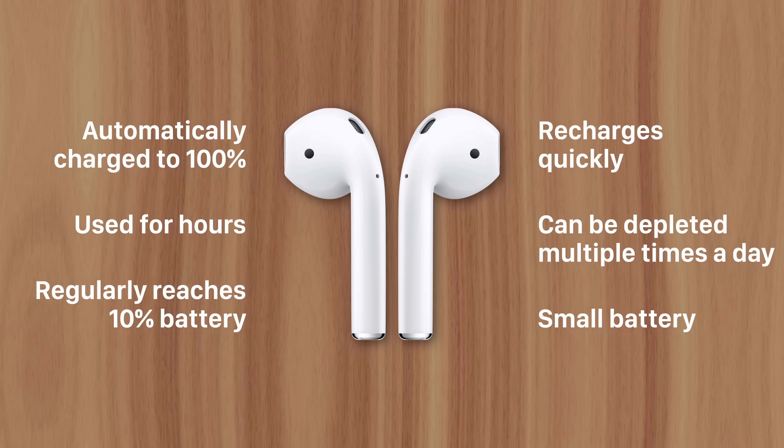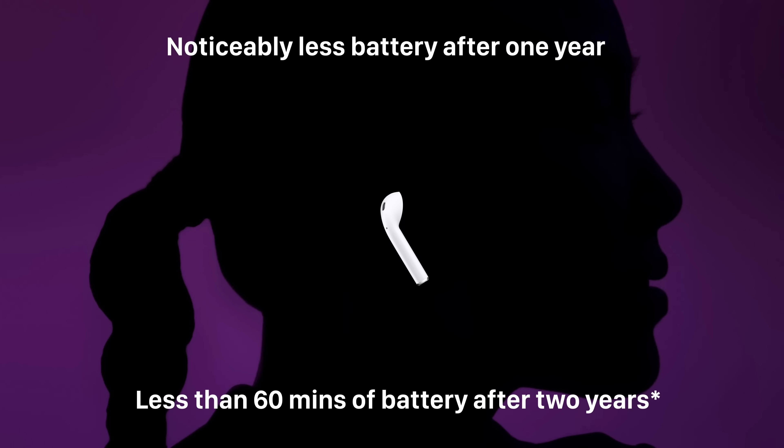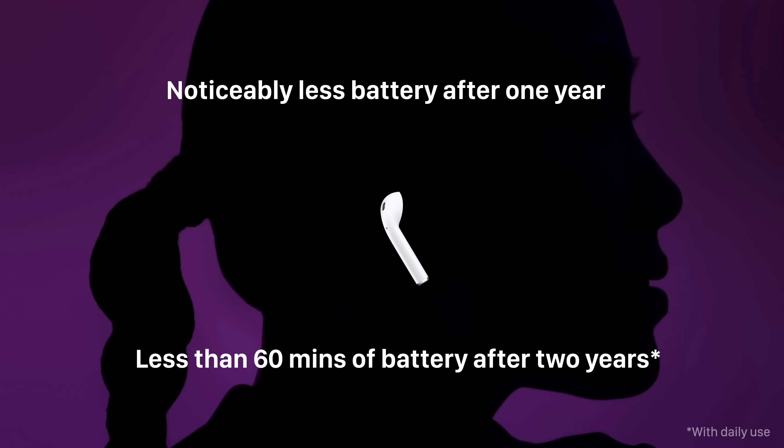This is why AirPods die so fast. They have great battery life at first, but quickly deplete because of the deep discharge cycles that happen once or even twice a day. And because AirPods batteries are so small, degradation is much more noticeable than on an iPhone or iPad. After just one year, daily AirPods users notice they're getting much less battery life than before. And after two years, they typically only last 40 to 60 minutes before dying.